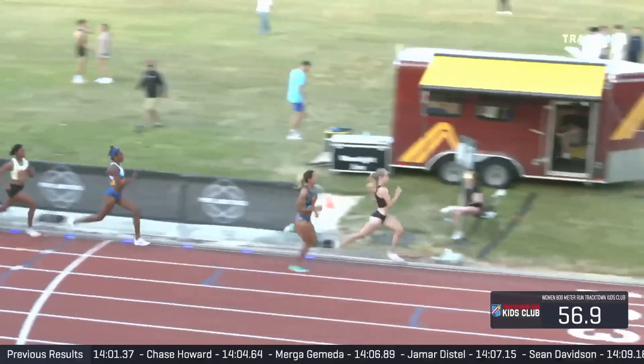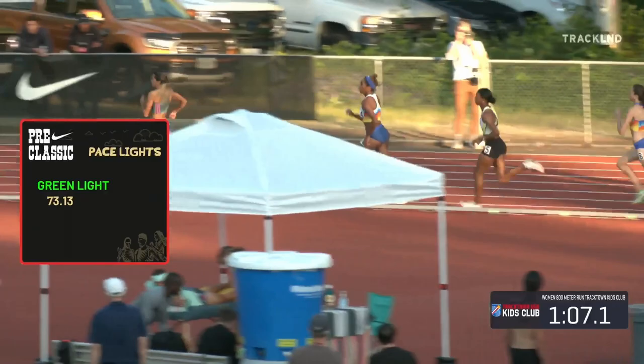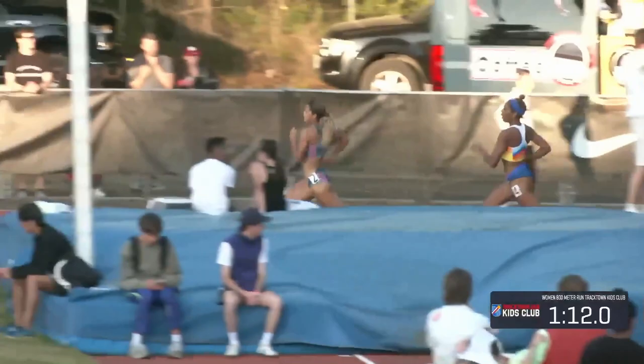You've seen Kayla attempt this strategy a couple of times this year — sometimes it works, sometimes it doesn't. She's running so aggressively from the front, and unfortunately there were some photographers after the finish line there preventing the rabbit from getting out of her way a bit more quickly. But we know Raven Rogers has a fiery finish, so Kayla's trying to get as far away from her as she can.